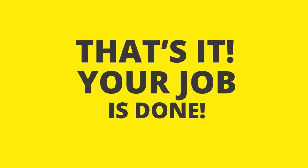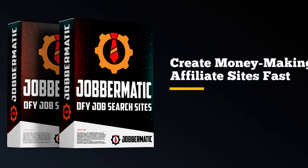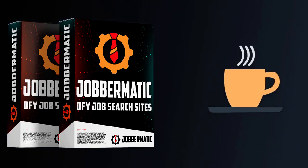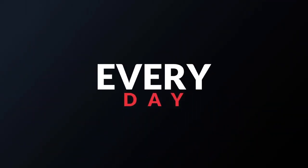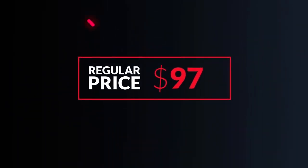That's it. Your job is done. If you're just starting out and want to build a money-making affiliate site fast, then Jobrmatic is for you. It costs less than most people spend on coffee every month, but it's not going to be priced this low for long. The price goes up every day and after this launch ends, it will be priced at $97. So hurry up to lock in your best deal before it's too late.